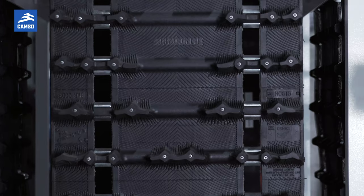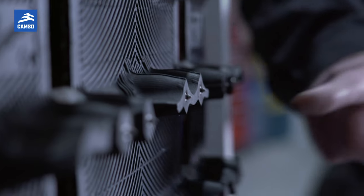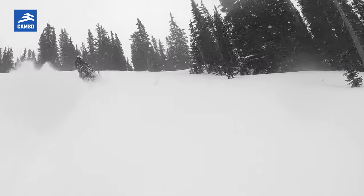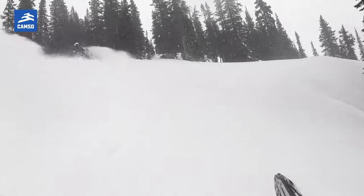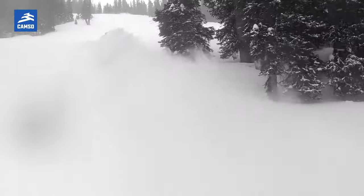Our harder lug geometry is more aimed at enthusiast trail riders that look for more speed and more control. Having a stiffer lug actually gives you the bite on really groomed trails, so you can enjoy the feel of your arms stretching because you have so much power and traction.